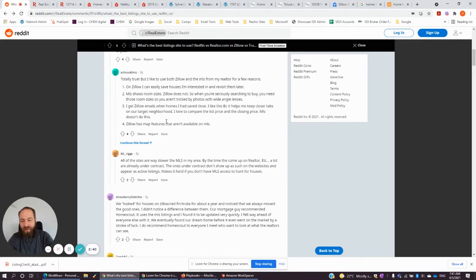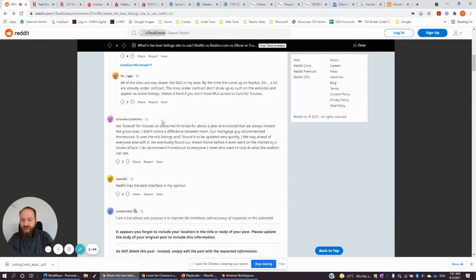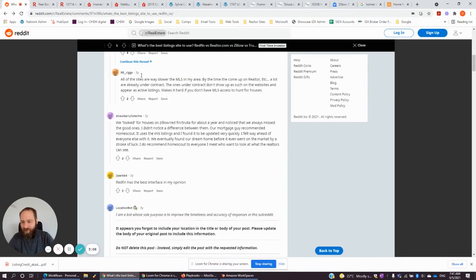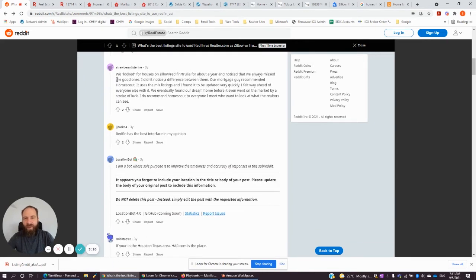We have email updates and map search on our websites as well. All of the sites are slower than the MLS — that's probably fairly accurate, since the MLS provides a very simple text listing display, and these sites are going to be a bit more intensive. But this feedback was from three years ago and things have speeded up quite a lot since then. We rate very highly on speed — that's one of the metrics we check. Page speed is something Google's algorithm looks at when ranking your website, and it's a performance indicator we track all the time. We are looking to develop a fast website as well as a very nice-looking one.